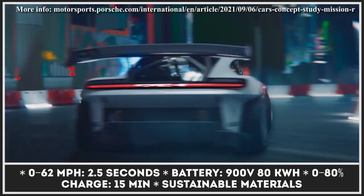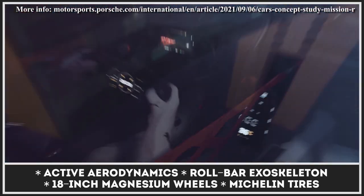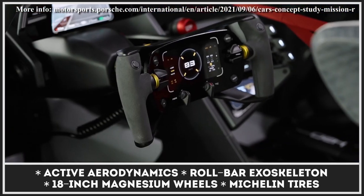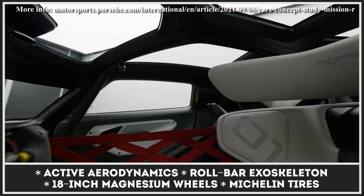The powertrain consists of two electric motors, one on each axle, and together they churn out 1,088 horsepower in qualifying mode or 680 in race mode. The maximum range for the 80kWh battery pack is not specified, but Porsche claims up to 45 minutes on track.